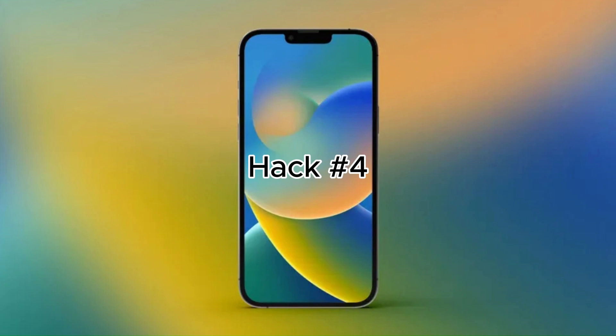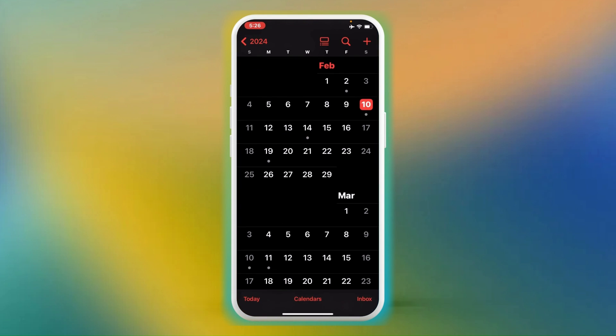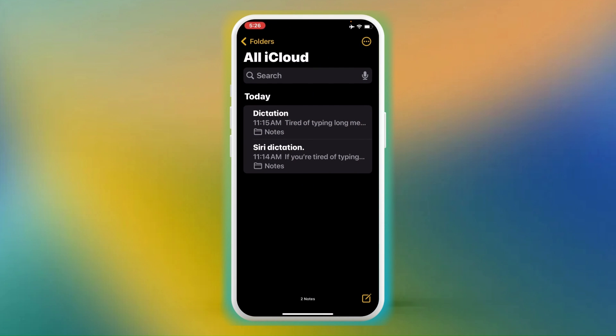Hack number 4: Open an app. Did you know Siri can open apps for you? Hey Siri, open Calendar. Hey Siri, open Notes. Hey Siri, open Clock.